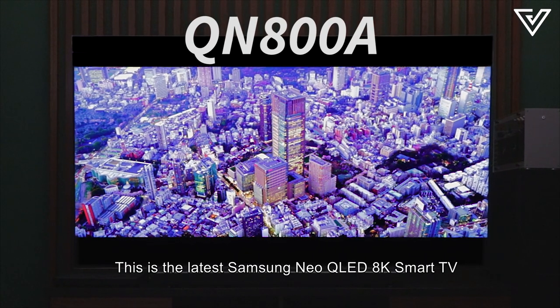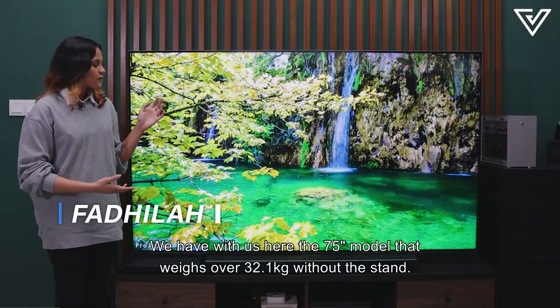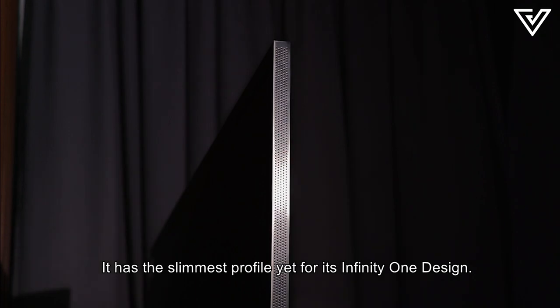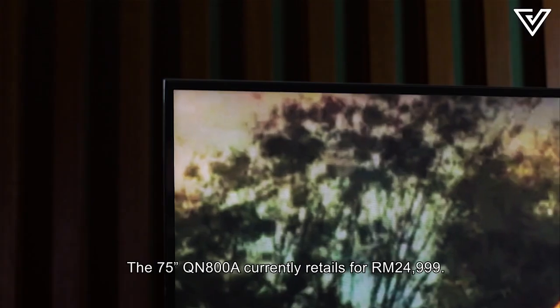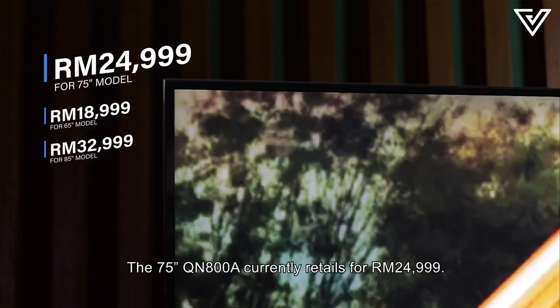This is the latest Samsung Neo QLED 8K Smart TV, or the QN800A. We have with us here the 75-inch model that weighs over 32.1 kg without the stand. It has the slimmest profile yet for its Infinity-1 design. When mounted up, this TV will look completely seamless, flushed against the wall. The 75-inch QN800A currently retails for RM24,999.